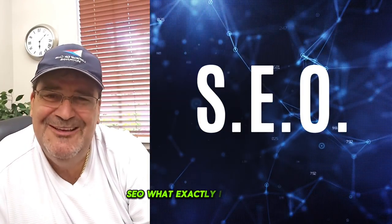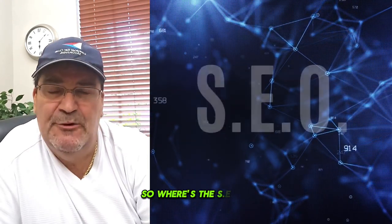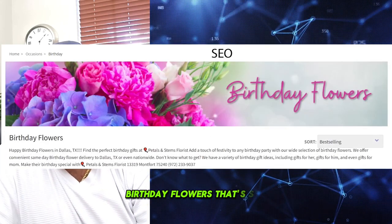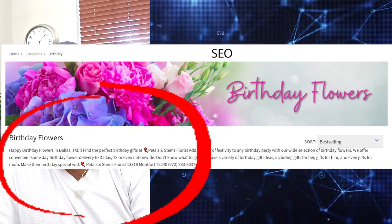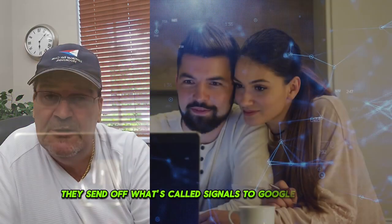SEO — what exactly is it? Take a look at a website. You might look at this and say, okay, it's a website, so where's the SEO? This copy that you're seeing at the bottom of the board — 'birthday flowers' — that's SEO. It's copy, it's search engine optimization. When you use the proper copy in the right places, they send off what's called signals to Google, saying, hey, I've got information about birthdays and we're located in this area.